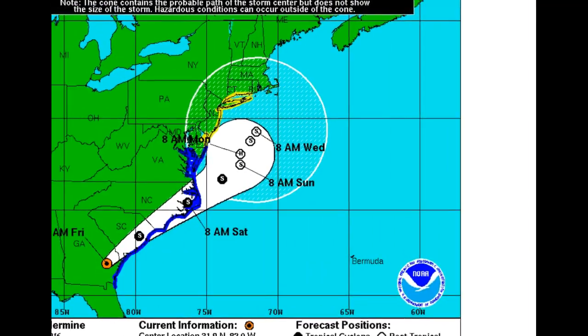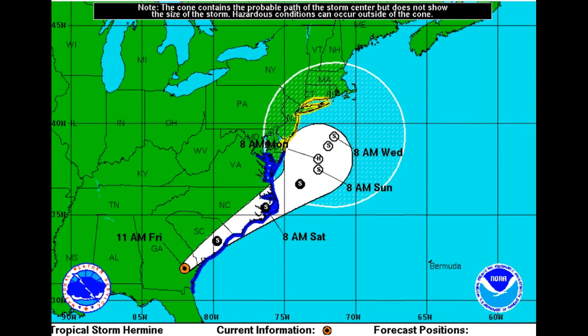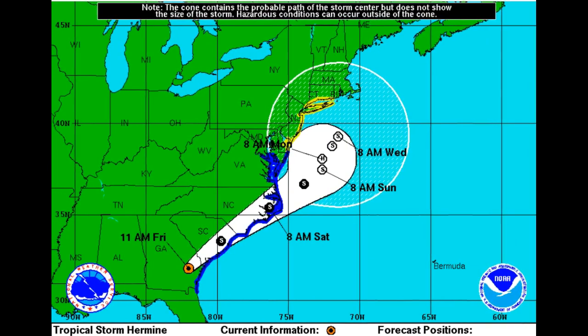This is the 11 a.m. official track from the National Hurricane Center. Tropical Storm Hermine gets out here, and then it's probably going to power up to a hurricane and then back to a tropical storm, doing some loops. Notice this is 8 a.m. Wednesday, so we're not seeing a whole lot of movement basically from Sunday morning through Wednesday morning.